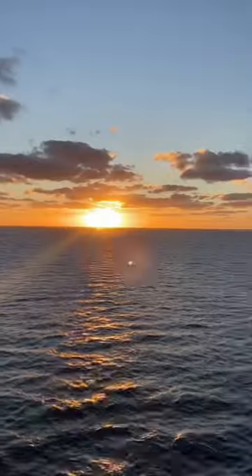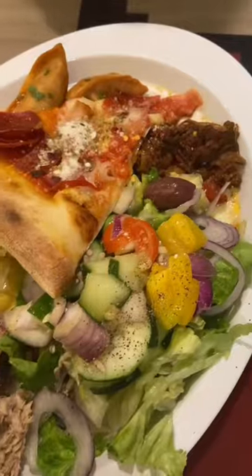Went to the upper deck to enjoy the sunset and then got a latte. Headed to the lounge to listen to some music and got a French 75. Of course ended the night with a midnight snack and water.